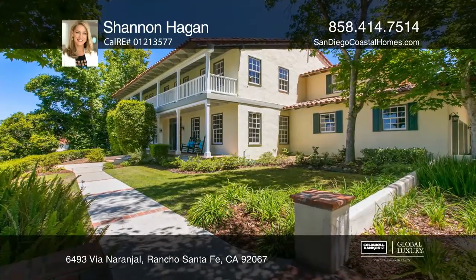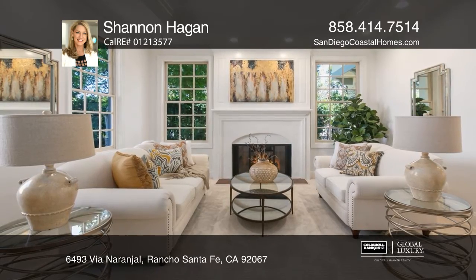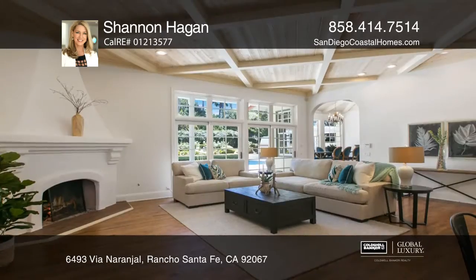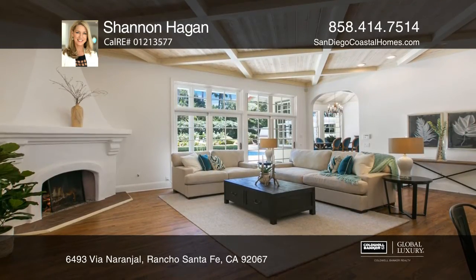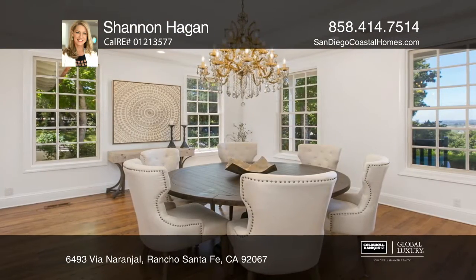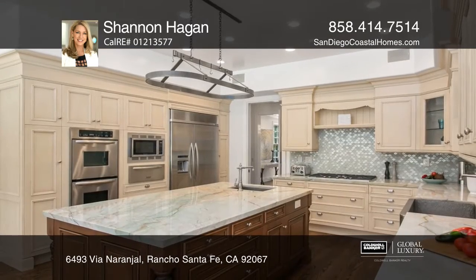This timeless Monterey Spanish in gated Rancho Santa Fe Groves offers value, top-ranked schools, gorgeous finishes, and quiet and incredible views from most rooms. Lovely architectural details include wood beam ceilings, hardwood flooring, and covered balconies.